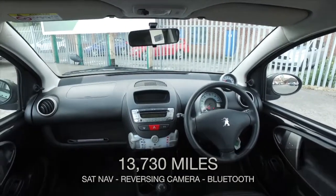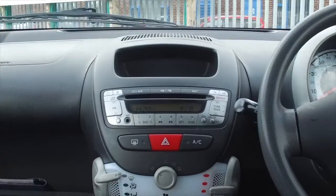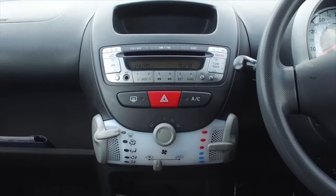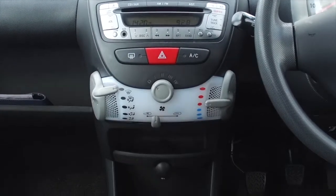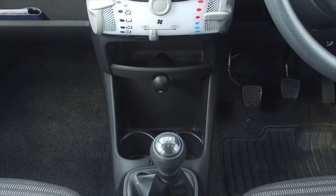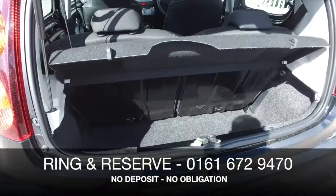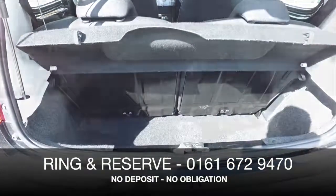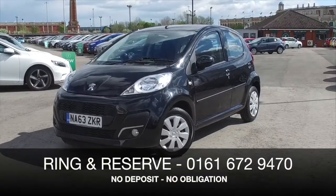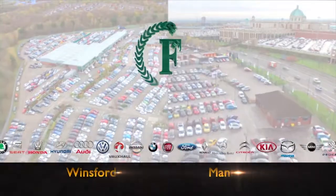This is going to cost buttons to run — about 65mpg combined and road tax is free. So this is a perfect first-time driver car, maybe, or a second car for the family. Inside, there's a very stylish, comfortable cloth interior and all the usual refinements including a four-speaker system with iPod connectivity and air conditioning.